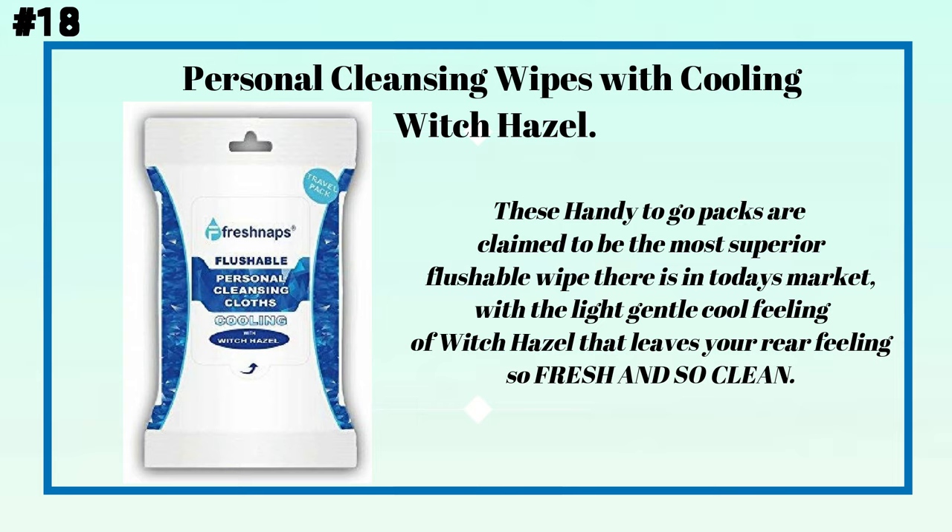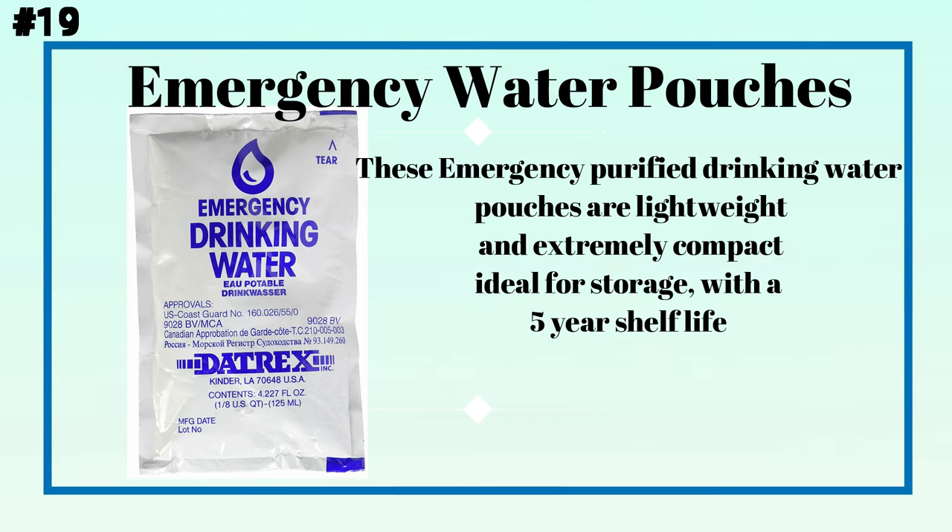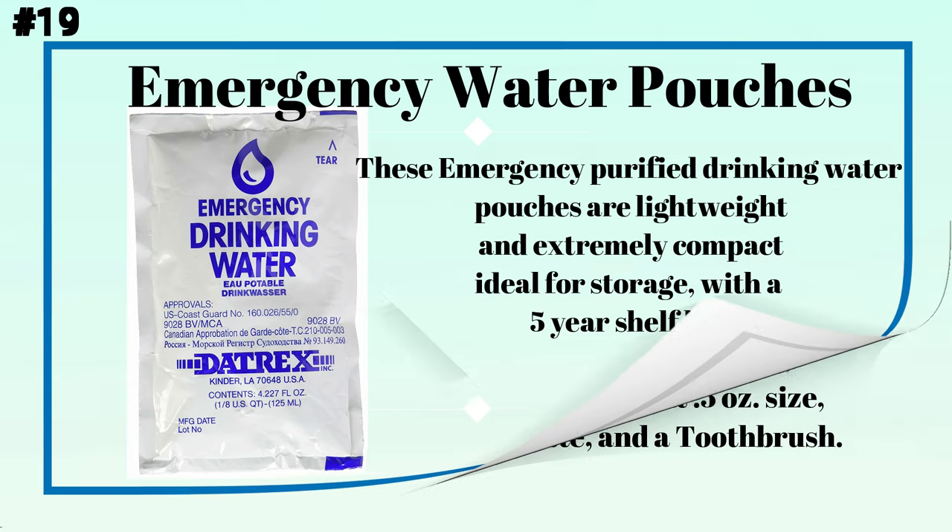Number eighteen: personal cleansing wipes with cooling witch hazel. These handy to-go packs are claimed to be the most superior flushable wipe on the market, with the light, gentle, cool feeling of witch hazel. Number nineteen: emergency water pouches for disaster or survival. These emergency purified drinking water pouches are lightweight and extremely compact, ideal for storage, with a five-year shelf life.